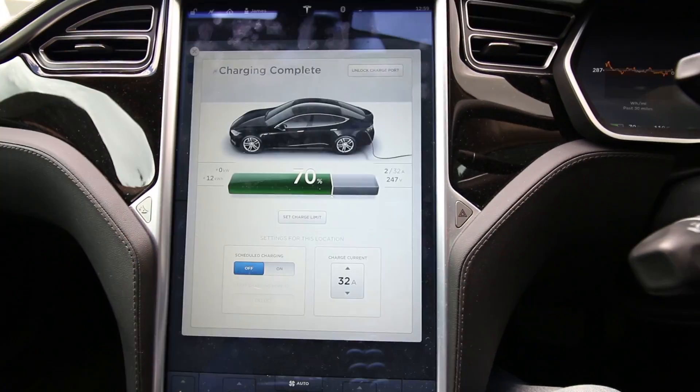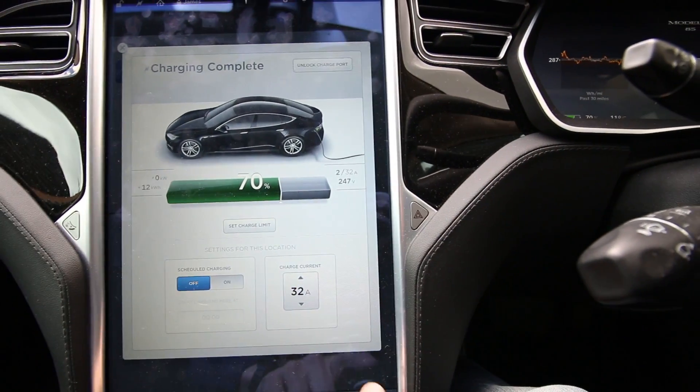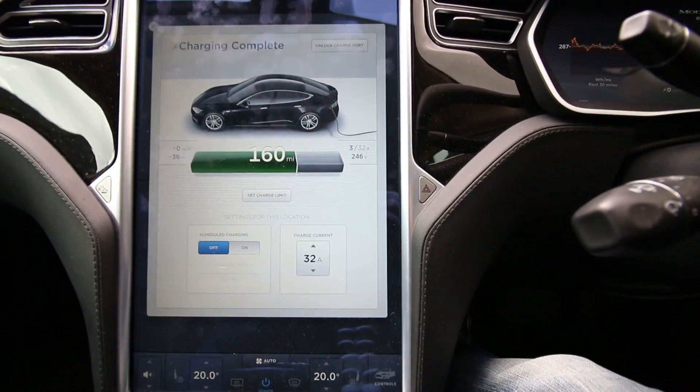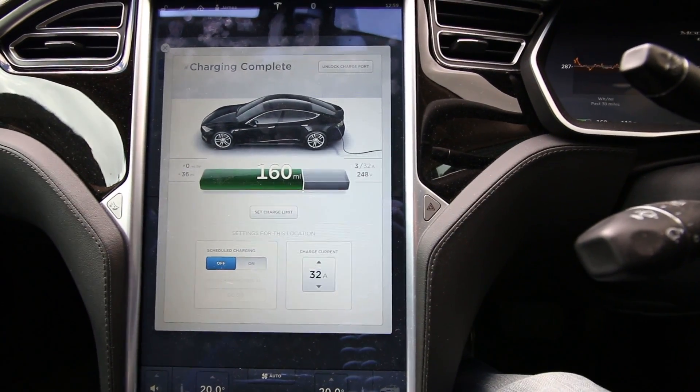Currently it has 70% distance, typical, 160 miles. The reason I have it set to energy is because when I first bought the car, the total range that it would do would drop quite a lot. I'd had enough of seeing the estimated range drop at a given percentage, so I thought I'll just stick it in percentage mode and leave it that way and then I don't have to worry about it.